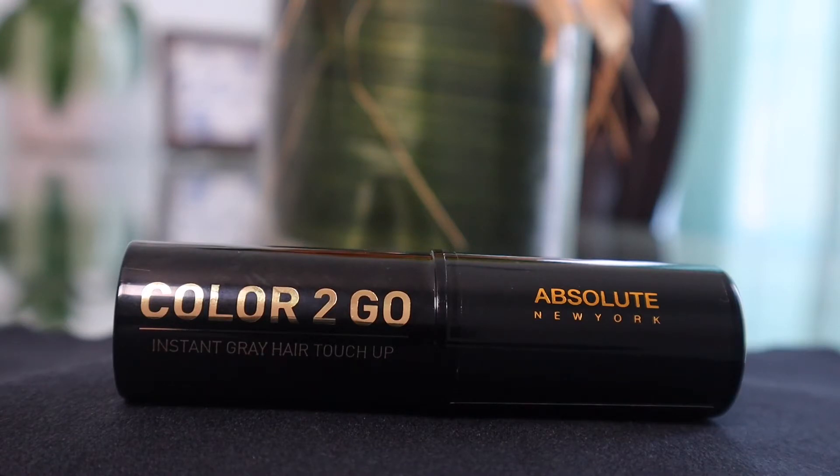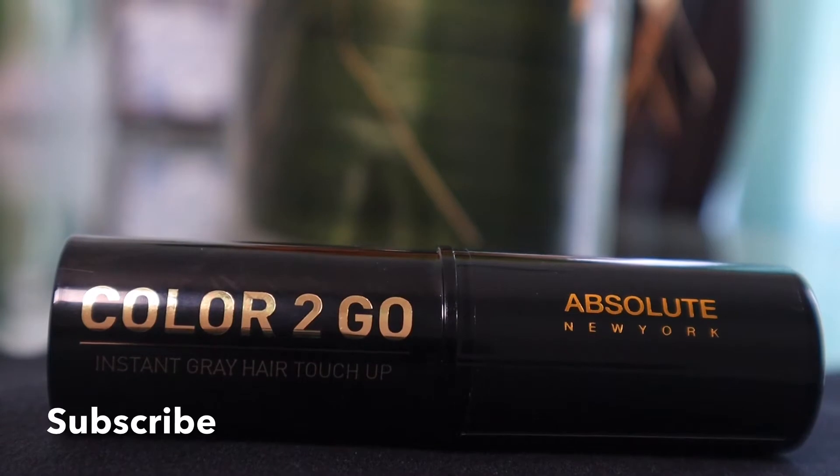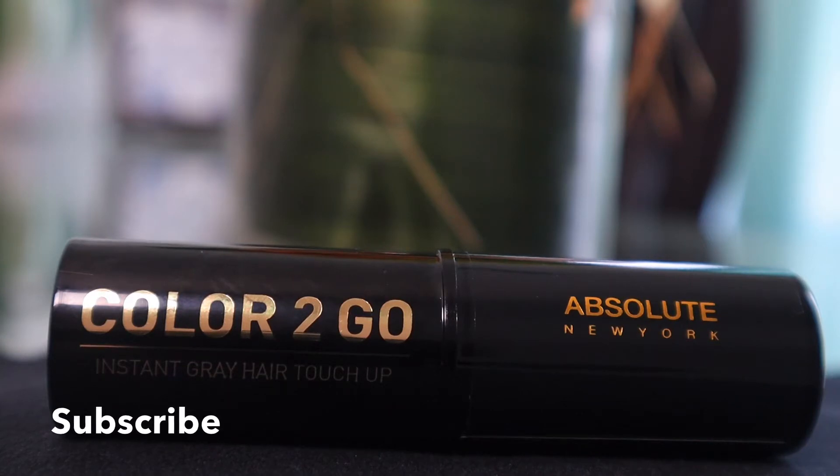I highly recommend this stick because you can temporarily color gray roots and edges at home, ladies, without constantly coloring your hair every four to six weeks. We know that for our healthy hair, applying dye constantly and not doing it properly can cause damage. This product is ammonia free.